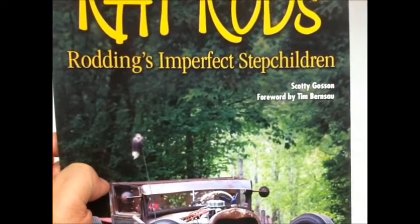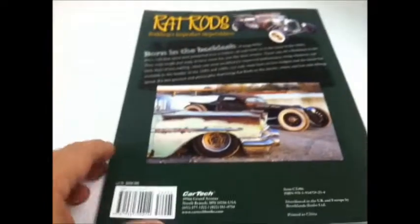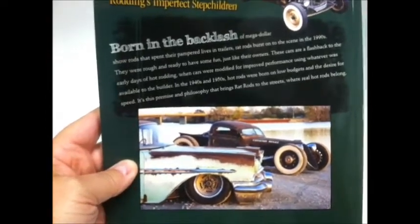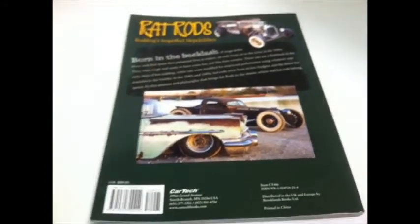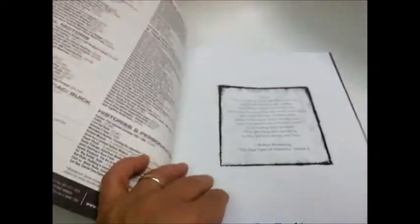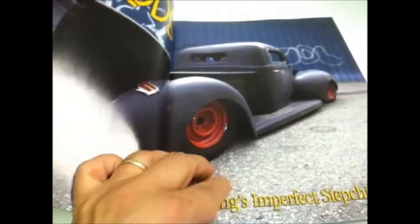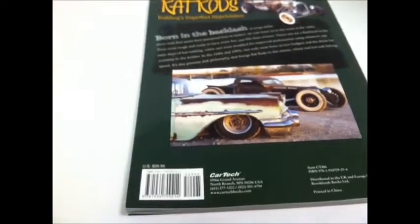It's a book published by Car Tech Publishers and the author's name is Scotty Gosson. It's just fabulous and I got it because it's chock full of amazing pictures. I can show you the frontispiece — Car Tech Publishers — and just lots of photographs like this. Pure eye candy.